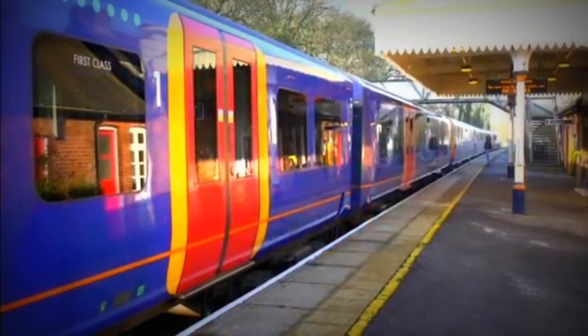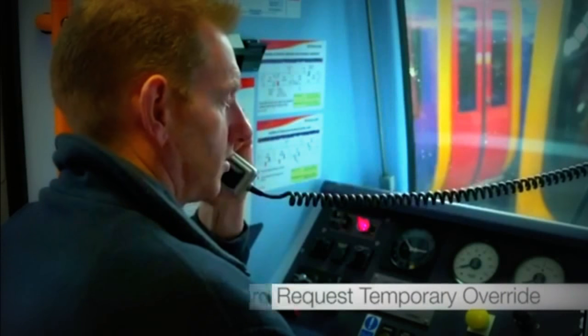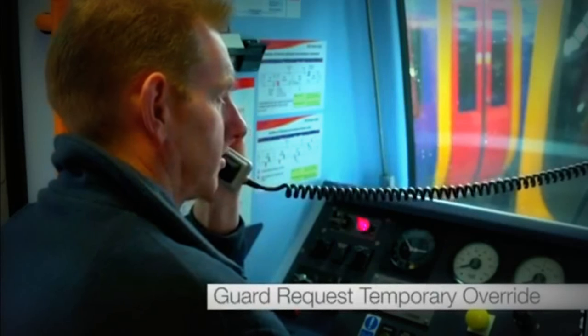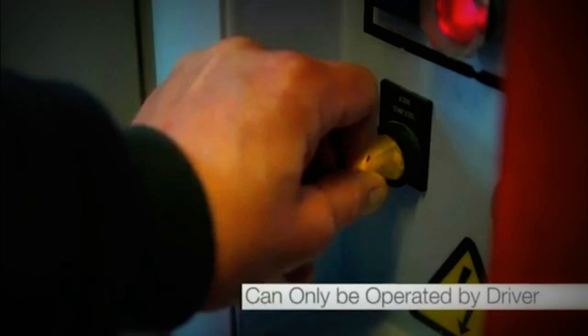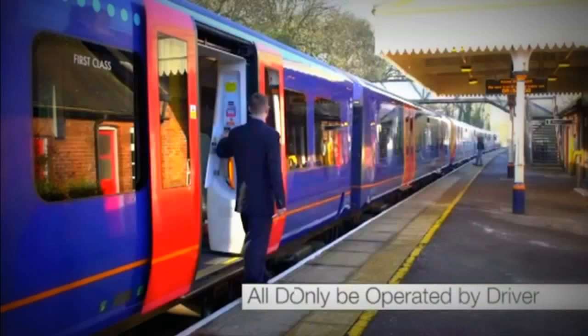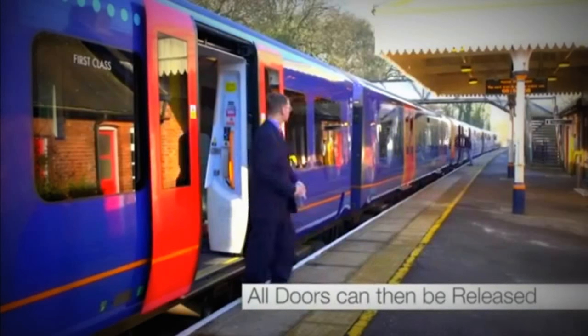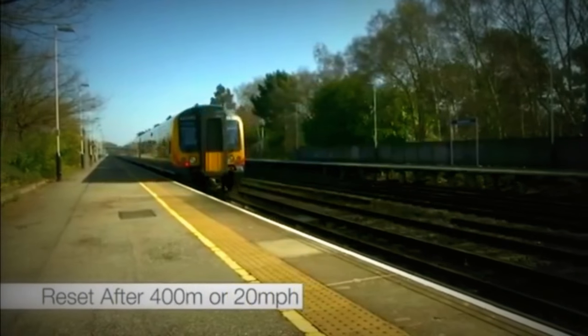On multiple units on platforms able to accommodate the whole train, the guard must contact the driver to request a temporary override of the ASDO system. The temporary override switch can only be operated by the driver. Once operated, all doors can be released. The system will only reset itself once the train has moved 400 metres or achieved 20 miles per hour.